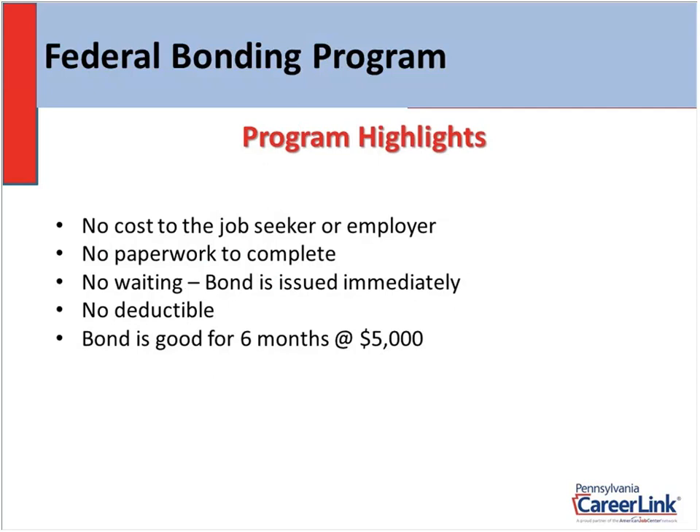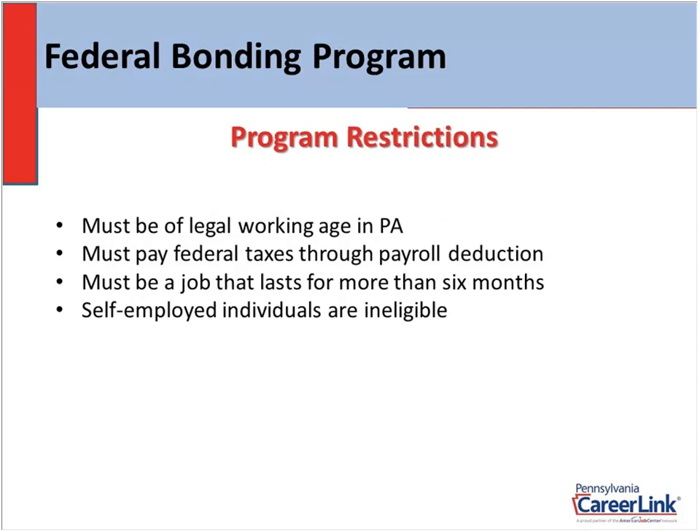There is no deductible — unlike your car or homeowner's insurance — so if you have to file a claim, zero deductible. The bond is good for six months and protects you against any theft of property or money up to $5,000. Some restrictions: the individual must of course be a legal working agent in Pennsylvania; the employee must pay federal taxes through payroll deduction; the job must last for at least six months since that's how long the bond is good for; and self-employed individuals are ineligible.